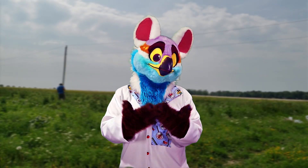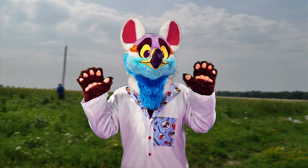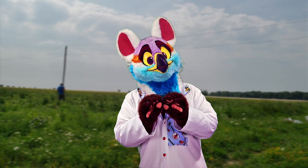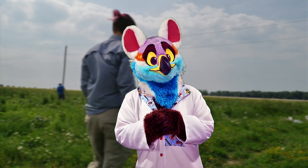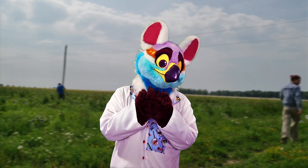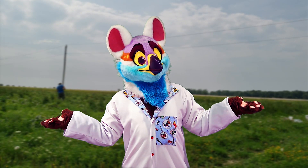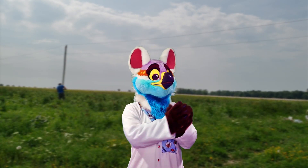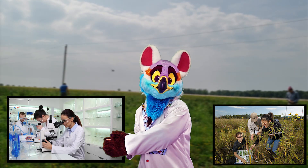For entomologists in the temperate region, the summer brings about some of the busiest and most enjoyable times of the year, because this is usually when field work happens. For episode 24, I wanted to spend some time shedding some light on what I've been up to this summer. Typically, there are two categories of experimental setups: field experiments and laboratory experiments.